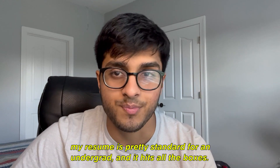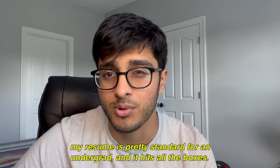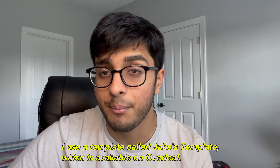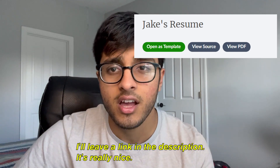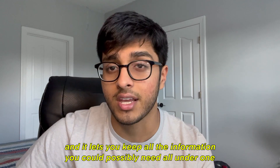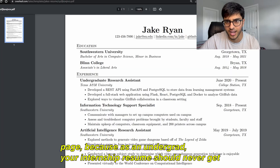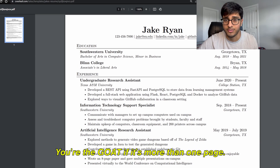I think structure-wise my resume is pretty standard for an undergrad and it hits all the boxes, so we're going to focus more on the content rather than the structure. I used a template called Jake's Template, which is available on Overleaf — I'll leave a link in the description. It looks really clean, there's a lot of white space, and it lets you keep all the information you could possibly need under one page. As an undergrad, your internship resume should never go over one page.